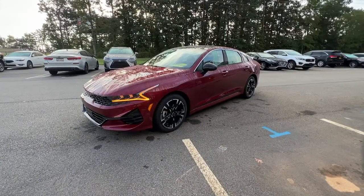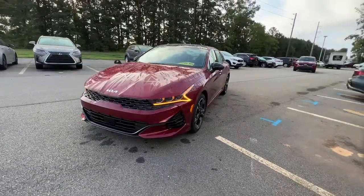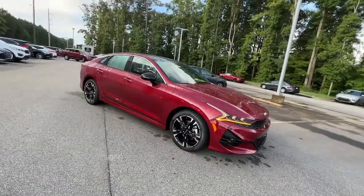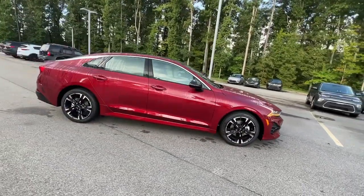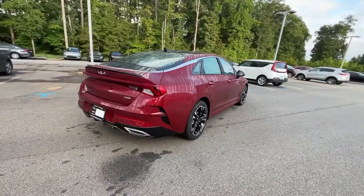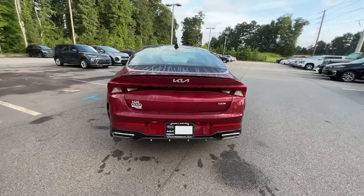Enjoy a tour of this 2023 Kia K5, the surprisingly affordable upscale four-door sedan with a luxurious feel, standard driver assist safety features, and loads of sophisticated style.